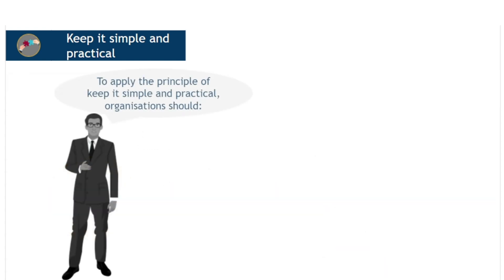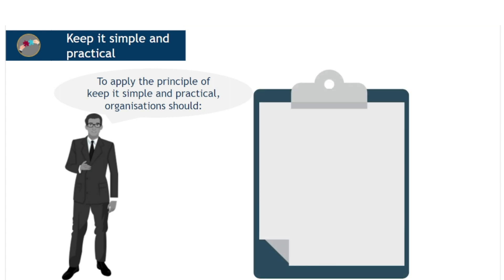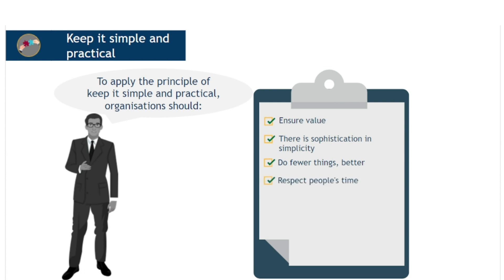To apply the principle of keep it simple and practical, organisations should consider the following: ensure that every activity contributes to the creation of value; simplicity is the ultimate sophistication — it may seem harder to simplify, but it is often more effective; do fewer things, but do them better, as eliminating activities which have no value enables more focus on the quality of those that do; respect the time of the people involved, as a process that is too complicated and bureaucratic is one of the main reasons people give for not following process; and simplicity is the best route to achieving quick wins, and combined with the principle of progress iteratively with feedback, can quickly deliver incremental value at regular intervals.